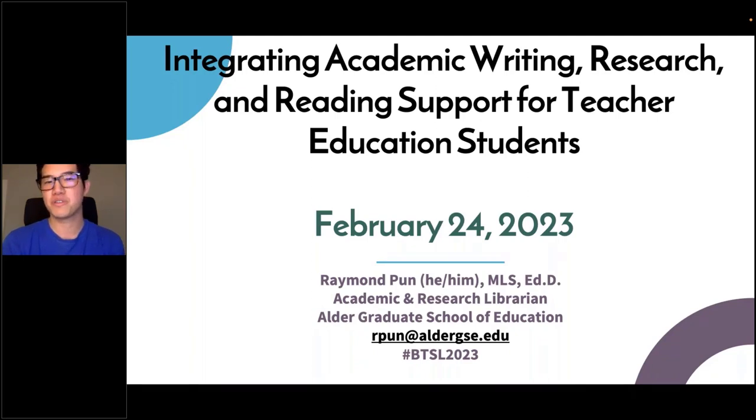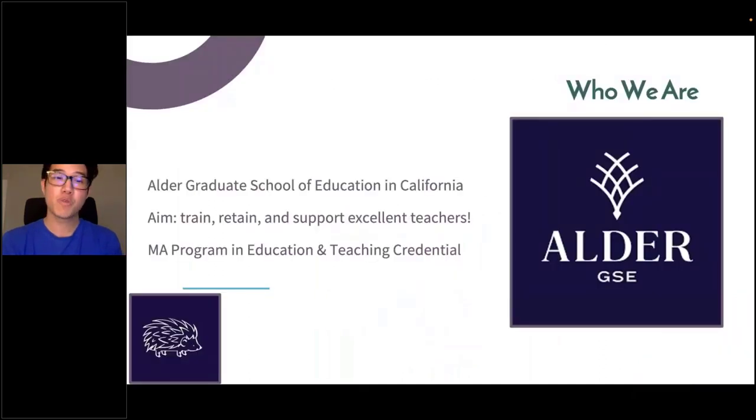Thanks so much. I appreciate everyone being here. I'm here to talk about the work I do supporting teachers — graduate students in education. We are based in California. It is a master's program focused on retaining and supporting excellent teachers, about 300 to 400 students trying to get credentialed and certified to teach in California. Our goal is especially to diversify the teaching workforce as well.